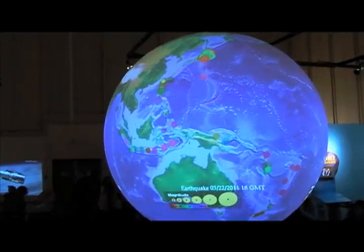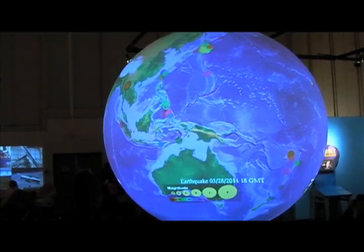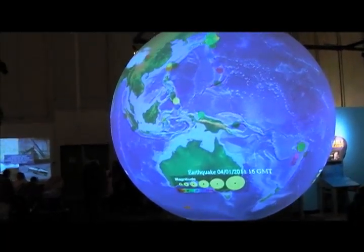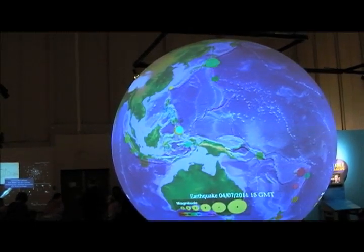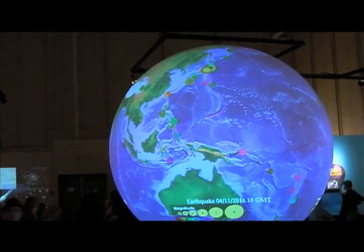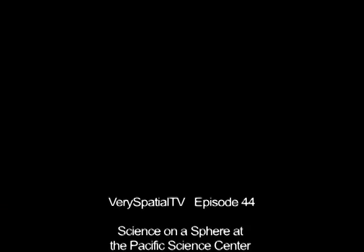You can see things like recorded time lapses of clouds. You can see what some of the earthquakes in the Pacific Ocean looked like around the time of the tsunami in Japan and the associated earthquakes. Really it gives you this ability to see a sphere and the things that are going on or have gone on around that sphere. Generally we're talking about the Earth, but you can do other things like Mars and other planets.